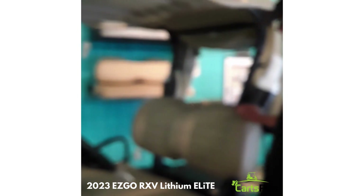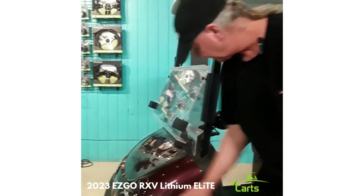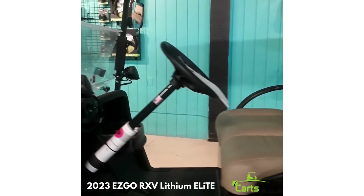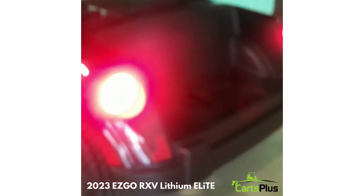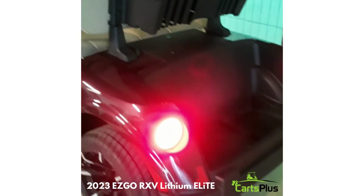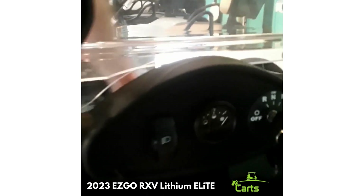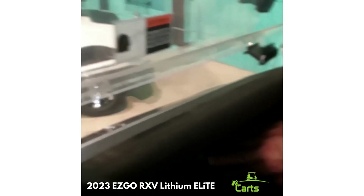Some of the other features with this golf cart: it's a Freedom model, so it comes with LED headlights, LED tail lights, and brake lights. It also comes with a horn, a state of charge meter so you can see your level of charge, and a dual USB port so you can charge your phone or other electronic device.